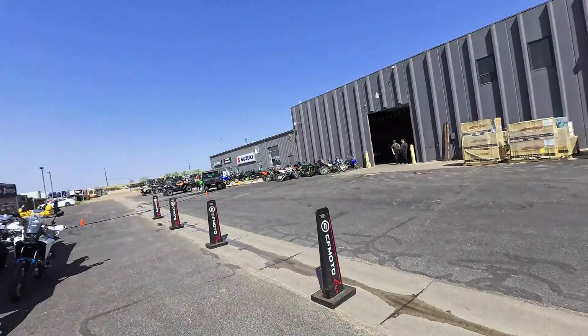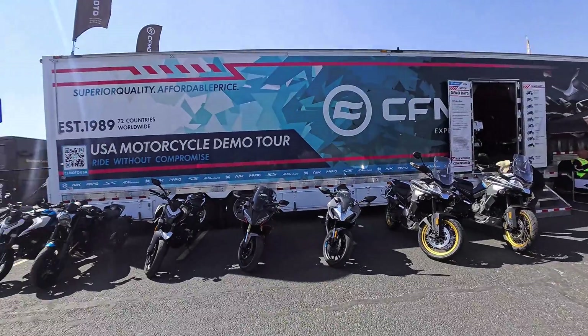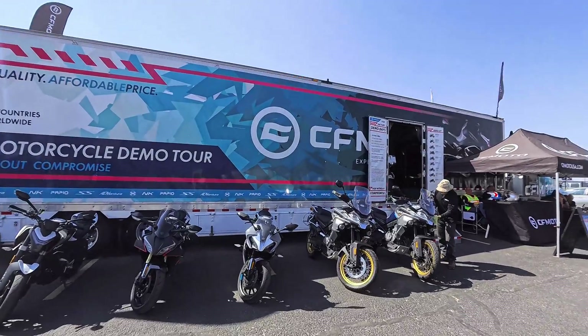We're at Cheyenne Motorsports. This is the last demo event of the summer, and then we've got to move on to other demo events — or better yet, people just loan me their bikes. Today's event is CFMoto. You might have heard of them; you might not. They're a Chinese motorcycle manufacturer hitting the States and being available at dealers. In fact, this dealer carries them.